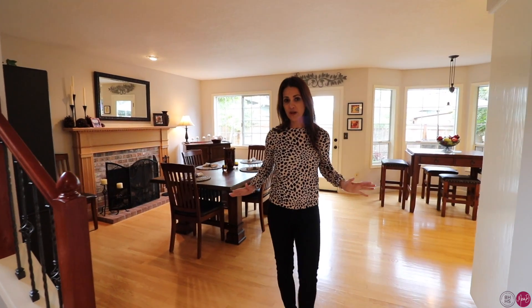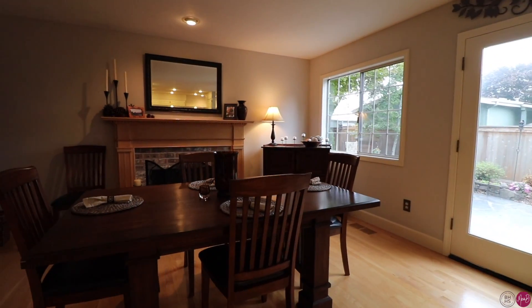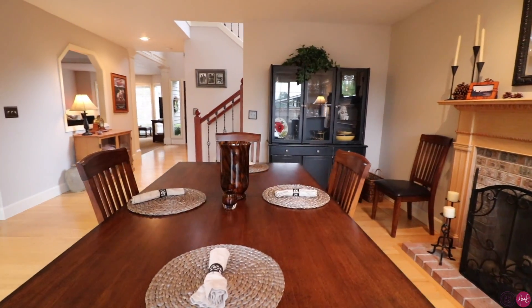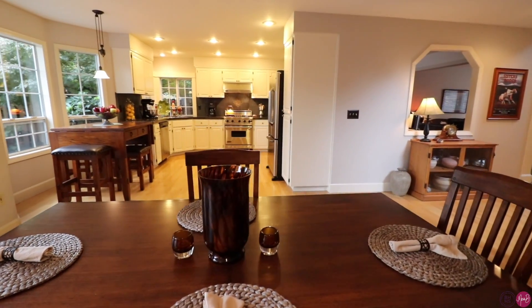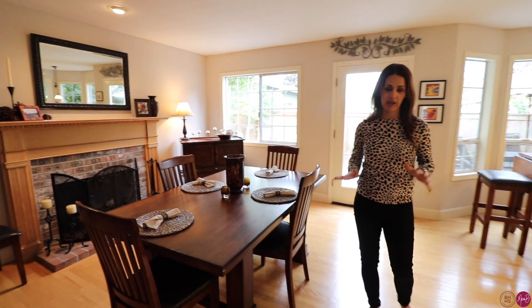As you enter this great room area, it's really nice for entertaining. It opens to the kitchen with hardwood flooring through this area and a nice wood burning fireplace. They're currently using this as their dining room but this could definitely be used as a true family room area.